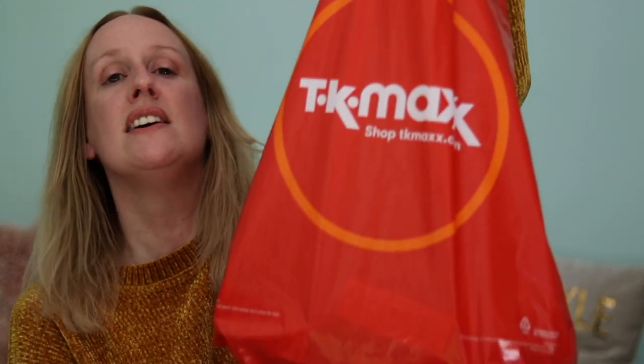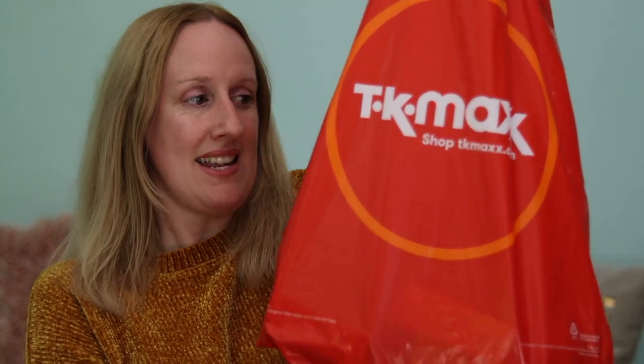Hi guys, welcome back to my channel. If you're new here, my name is Louise Horn and today's video is a haul video because I have been to TK Maxx. I have got a few skincare items that I bought, something from the home section, and something from the beauty section as well, so let's get into it.